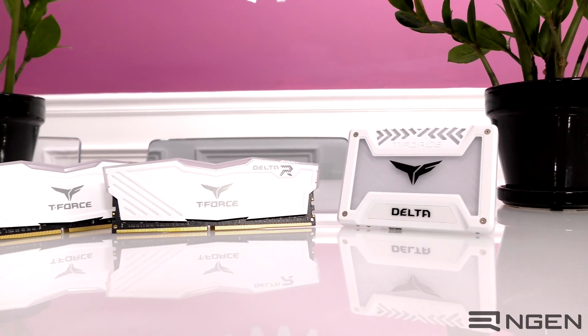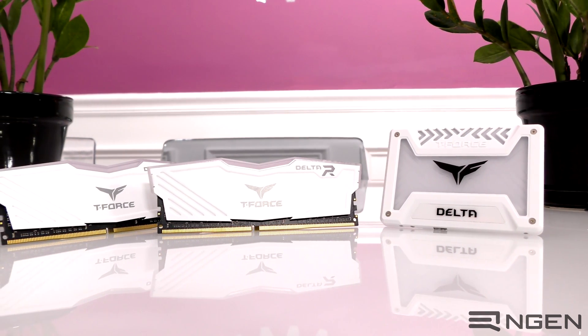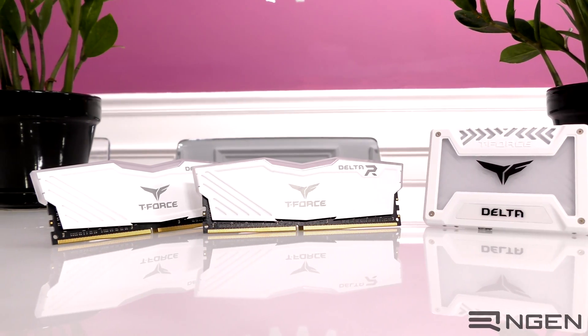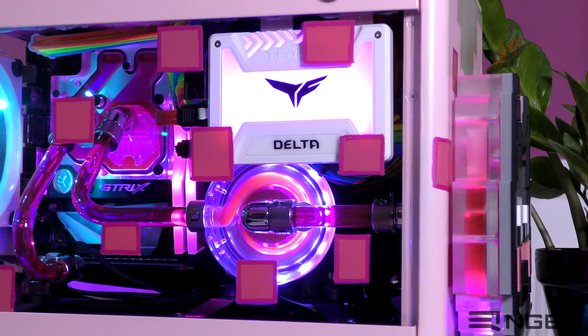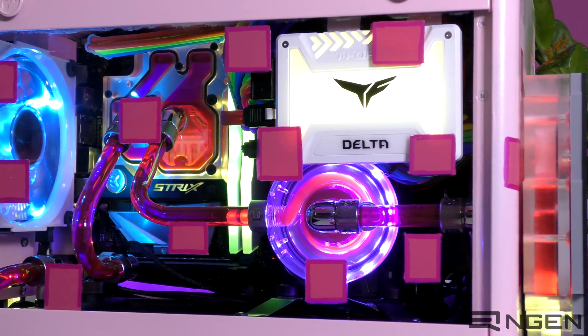So ultimately, I can confidently say that no, RGB does not affect the performance of Team Group's RGB Delta Series products — which is to ultimately say: you get the performance you're paying for from their products regardless of what RGB color you choose.